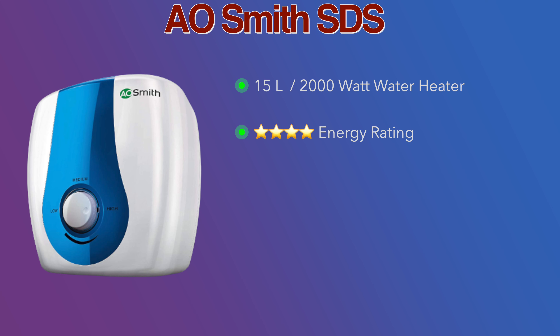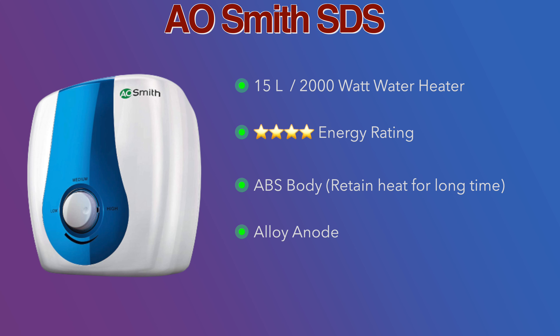Now we have the 2nd position, which is Venus Splash. This water heater has a 2000W power consumption, and importantly, it has a 5-star energy rating, so it has lower electricity consumption.